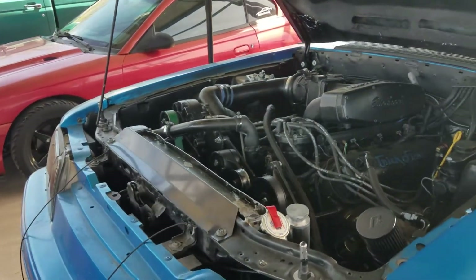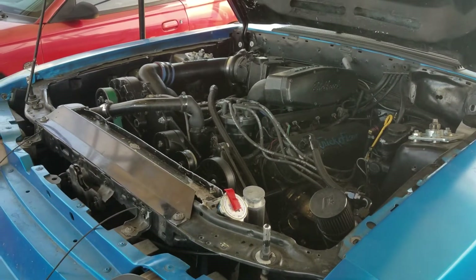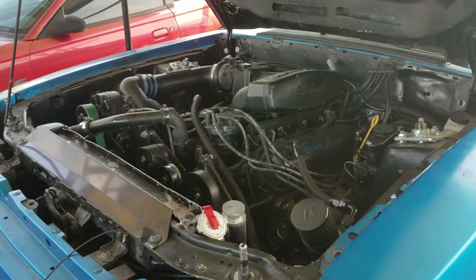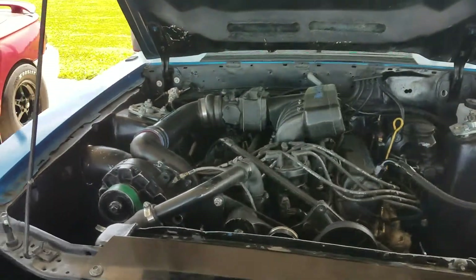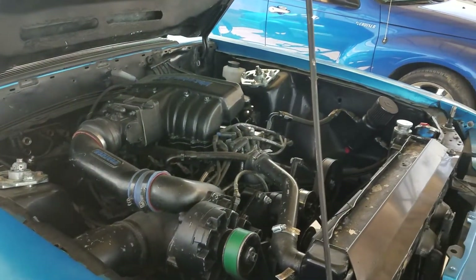Anyways, it's just a little too much power for that T5. We're trying to source another transmission — looks like we're going to put another T5 in it for the time being until we can get a better, stronger transmission, at least a T56 or better. Anyways, just a little update on what's going on at the shop. I'll try to get some more videos out for you guys — have a good day.